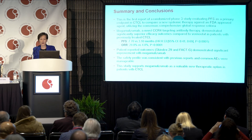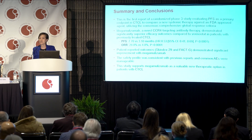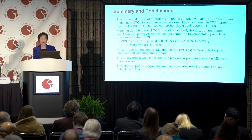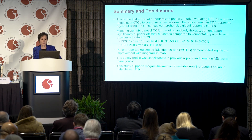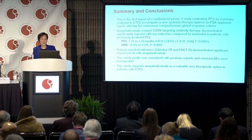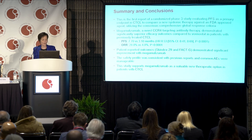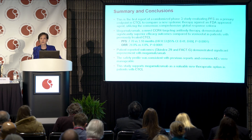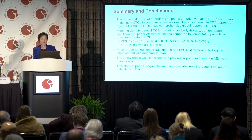The overall safety profile showed no surprises. Mogamolizumab is already approved in Japan for ATL, PTCL, and CTCL, and no new adverse events were detected in this randomized trial. Vorinostat side effects were similarly manageable. The study supports mogamolizumab as a valuable new therapeutic option for patients with CTCL, and we are very excited and hope this drug will be approved early next year to add to the limited options available to our patient population. Thank you.